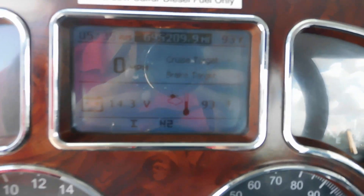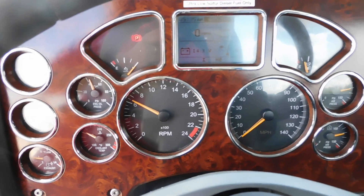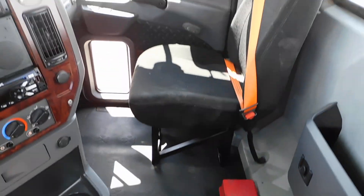This truck's got 695,000 miles on it. The truck has been serviced, detailed, and DOT inspected. Very nice, super clean interior.